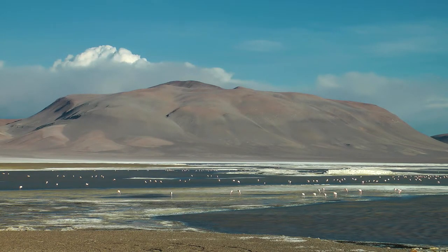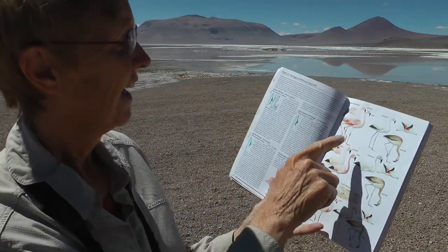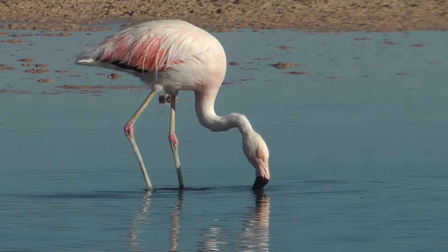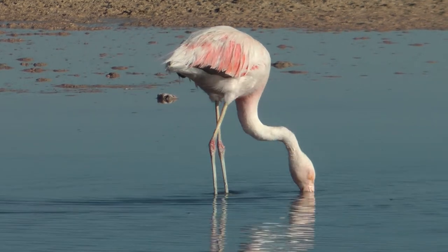We've been told to come here because of the amazing quantity of flamingos, and my only job is to try and decide which is which. I've seen a few of the Chilean flamingos — they haven't got any black at all on the rear of the body, and they've got red kneecaps.